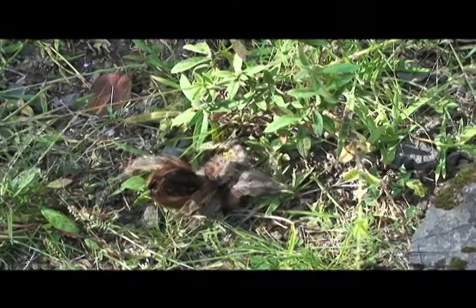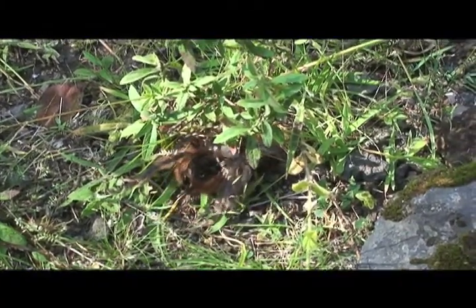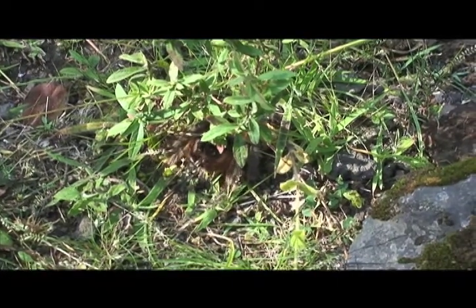He's gonna go back to his home here pretty soon. It's a female there. The male would be a little bit thinner in the rump.